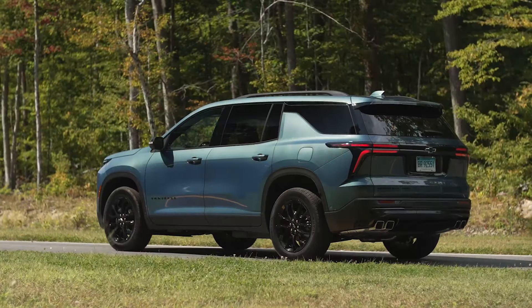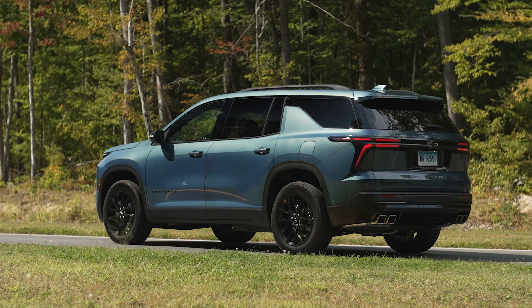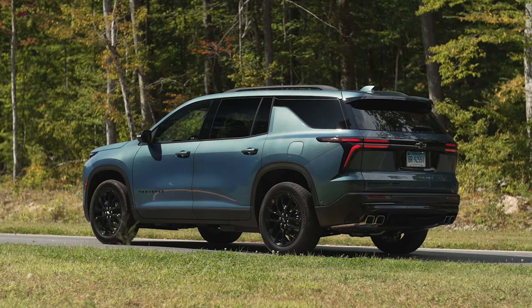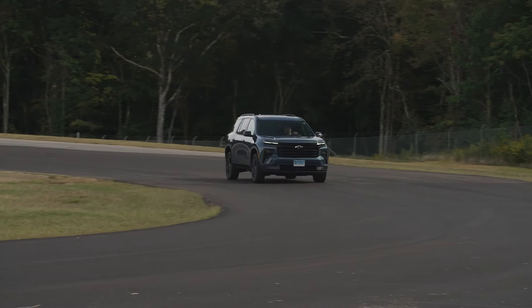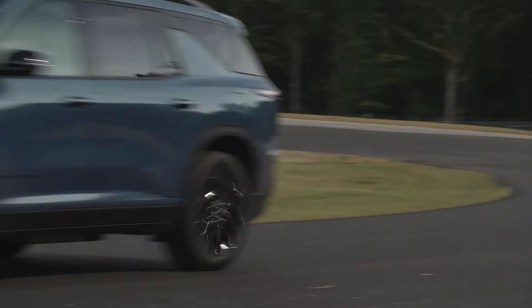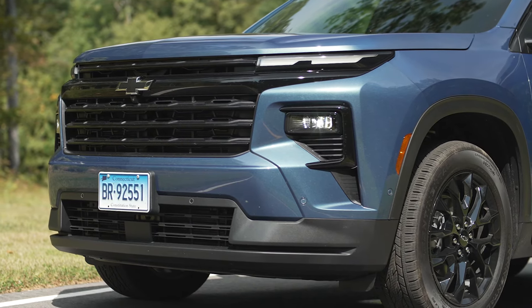This one will be going through our full test program. For those that don't know, the Traverse is a three-row mid-sized SUV that slots between the Equinox and the larger Tahoe in Chevy's SUV lineup. It was a solid competitor — one of those SUVs that's great at doing really good things, not an amazing handler, but just a really good all-around family SUV, and as such it typically ranked toward the upper reaches of the category in our ratings.